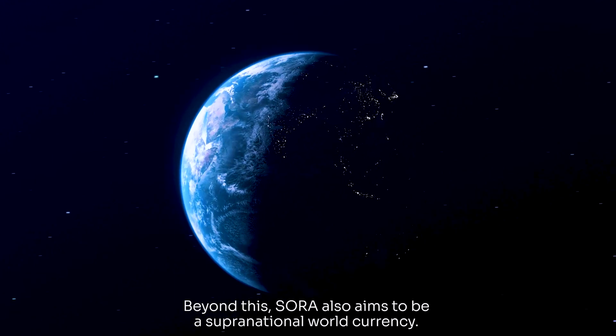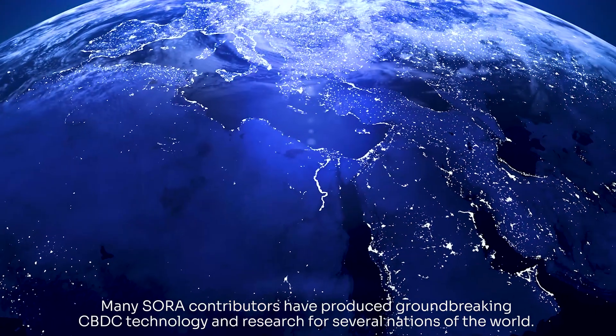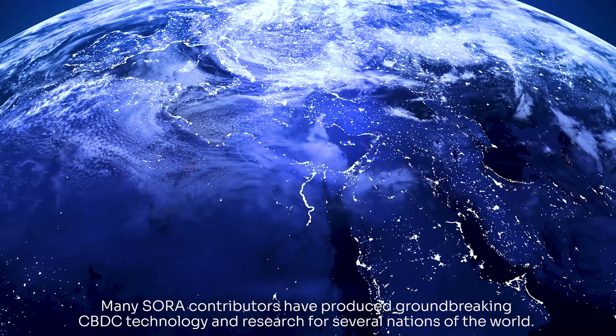Beyond this, Sora also aims to be a supranational world currency. Many Sora contributors have produced groundbreaking CBDC technology and research for several nations of the world.